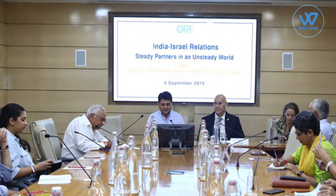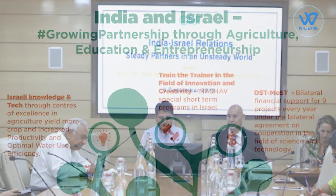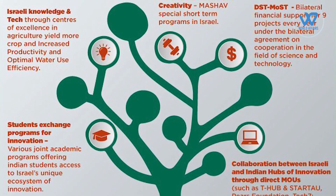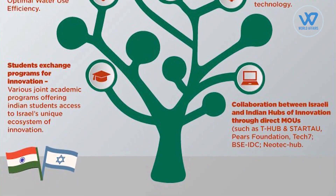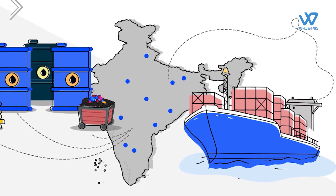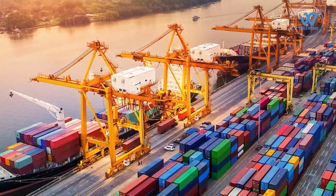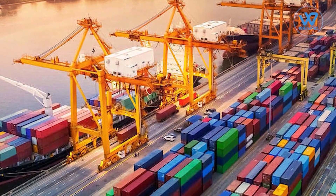India is Israel's third-largest Asian partner and seventh-largest global partner. Bilateral trade between the two countries is estimated to be around $5 billion per year, with defense trade estimated to be around $1 billion per year. Precious stones, machinery, chemicals, electronics, and food products are among India's major exports to Israel. Israel's major exports to India include defense and transportation equipment, chemicals, machinery, and precious stones.